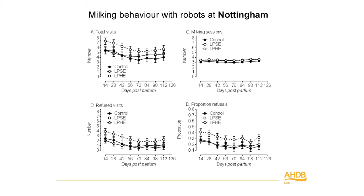We looked at mobility as an indicator of lameness using the AHDB Dairy mobility scoring system — a scale from zero (no problems) to three (severe mobility issues). We had more lame cows at Nottingham than at Harper Adams. There was also an effect of parity — older cows had more mobility issues, as expected. But there was no evidence at all that feeding low-protein diets had any influence on mobility or lameness.